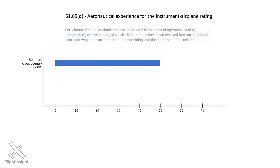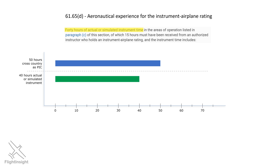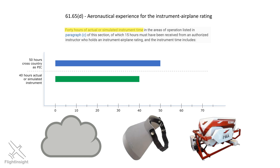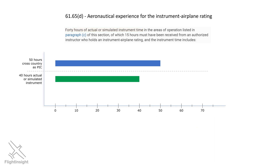Next up is a requirement for 40 hours of time in actual or simulated instrument conditions. There are two ways to get this experience as an instrument student working on your rating. The first is to fly with a CFII — either in actual IMC, which is a terrific experience, or with the view-limiting hood on in VFR conditions, or in a simulator such as an advanced aviation training device like the Redbird. The second is to fly with a safety pilot, someone who is at least a private pilot who can serve as pilot in command and be your eyes outside while you fly with the hood on.